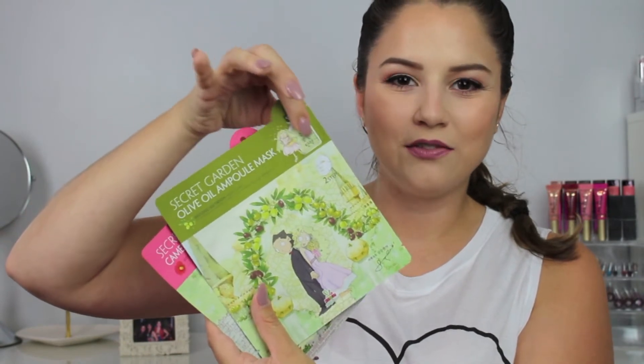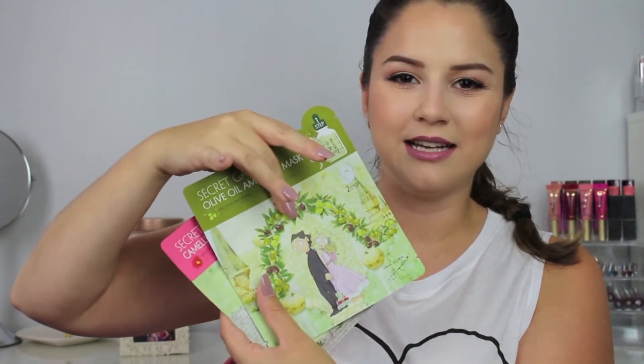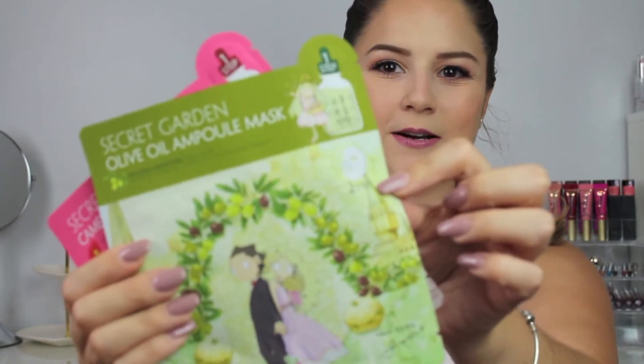I'm super excited about these. They seem to have this oil that you put on your face first, and then you lay the sheet mask on top. I really like sheet masks because you can just lay them on, relax, watch TV, and then take them off and wash your face after. Some people even like to put these on while they're on an airplane — since it's a long ride, they can just leave it on, relax, and take it off before the end of their flight.